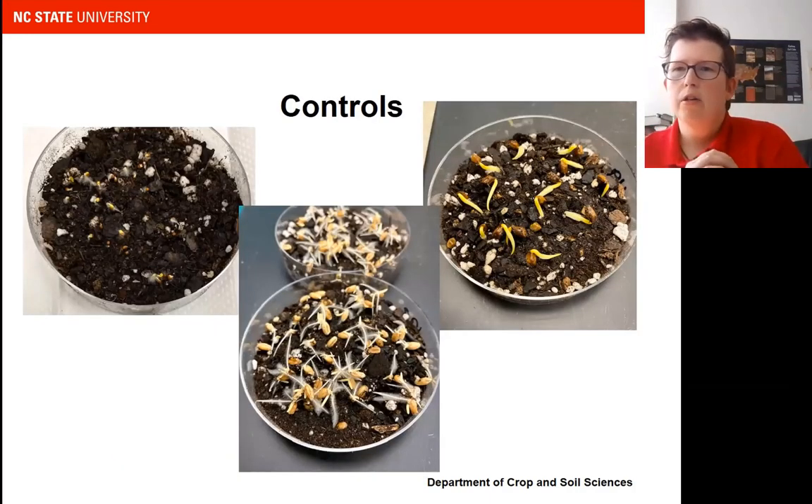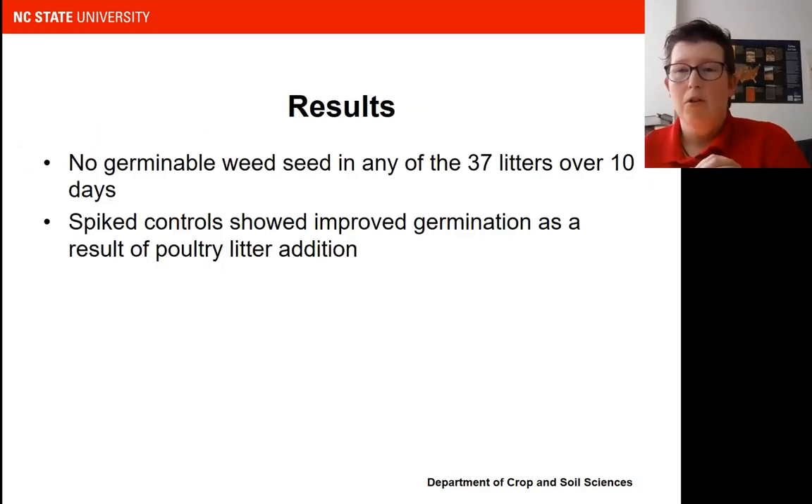In our controls, we saw that seeds started germinating really quickly, which told us we had good conditions for germination. The results turned out that we didn't find any weed seed in any of the 37 litters tested over that first 10-day period. The spiked controls showed improved germination as a result of the poultry litter addition. I talked to a weed scientist and he said nitrate can induce germination in some instances, which could be the reason why we saw better germination of the spiked weed seeds compared to controls with just potting media.